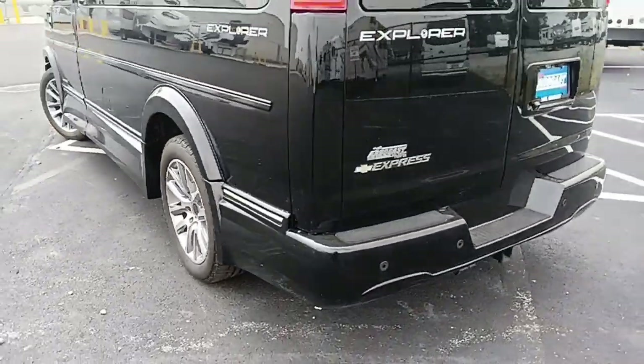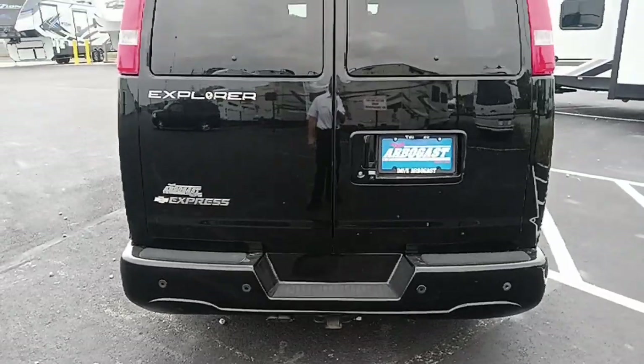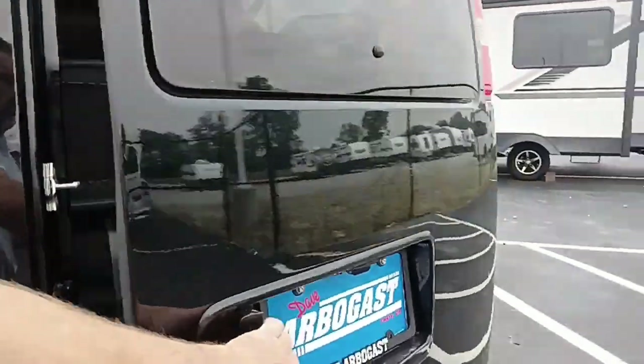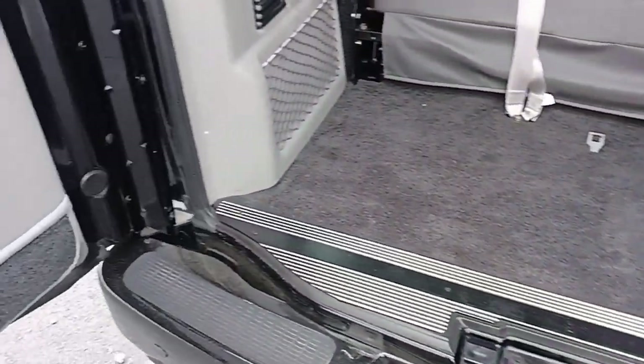It's got a clean bill of health from our service department — it's ready to hit the road. It does have a class three hitch with your seven and four-pin connector there. It does have backup sensors and backup camera. Of course, your blinds on the inside due to the fact that it is a conversion van and not a standard passenger or cargo van.